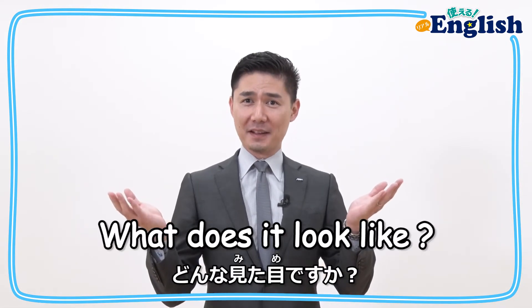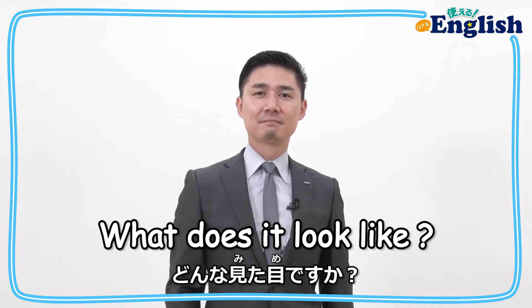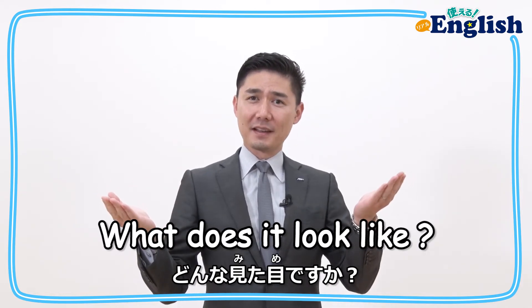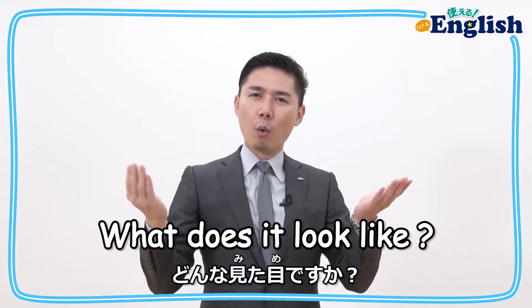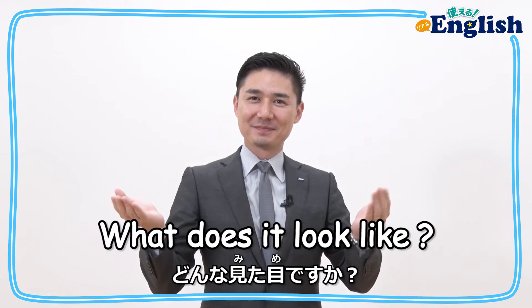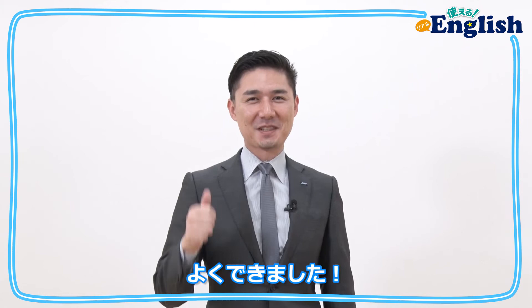What does it look like? What does it look like? What does it look like? Good job!